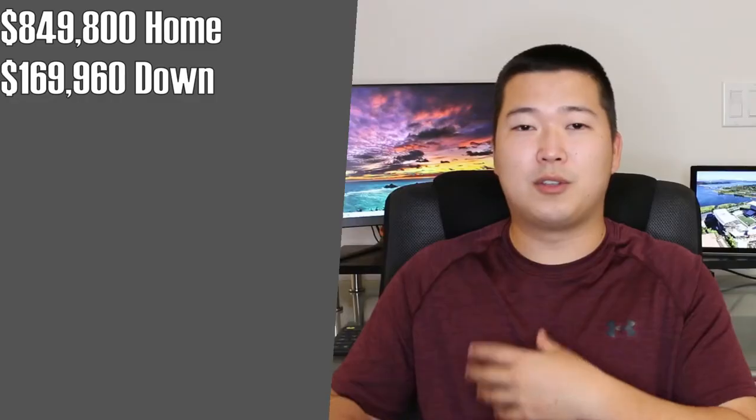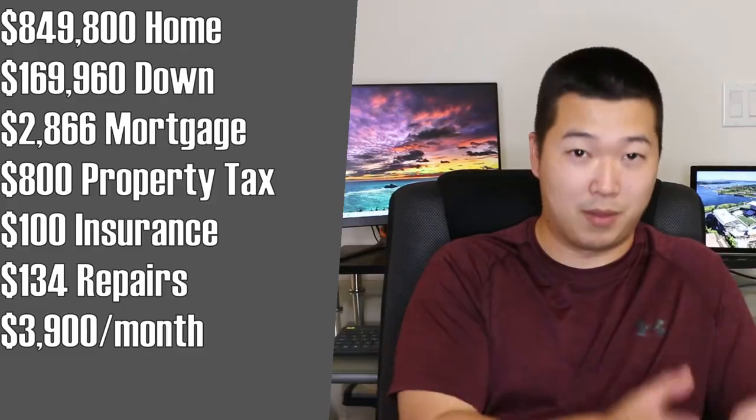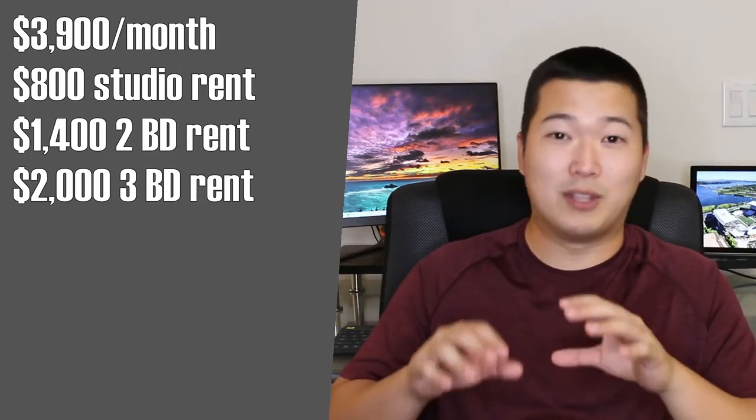For this cheapest option, putting down 20% means just over $169,000 down. Using our 3% interest rate, you're paying a little over $2,800 per month in just your mortgage. Adding property tax, insurance, and repair costs, your monthly payment will be about $3,900 per month. The rough rent for the studio may be about $800, the two-bedroom about $1,400, and the three-bedroom about $2,000 a month. The best combination is living in the studio and renting out the two and three bedrooms — but even then, you still don't have the rent fully covering your monthly costs. You'd also probably have to spend more money renovating. But maybe if you're cool living in the studio, you're only paying about $500 per month out of pocket.